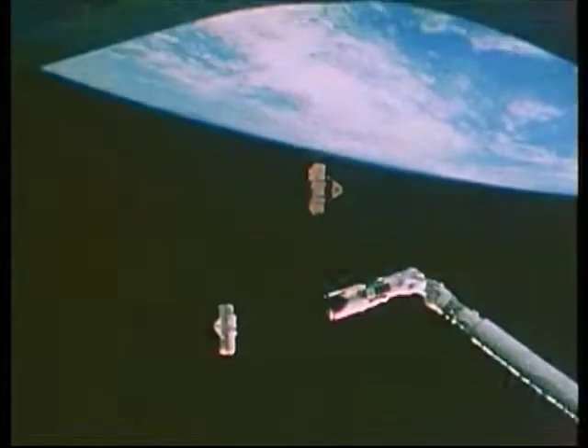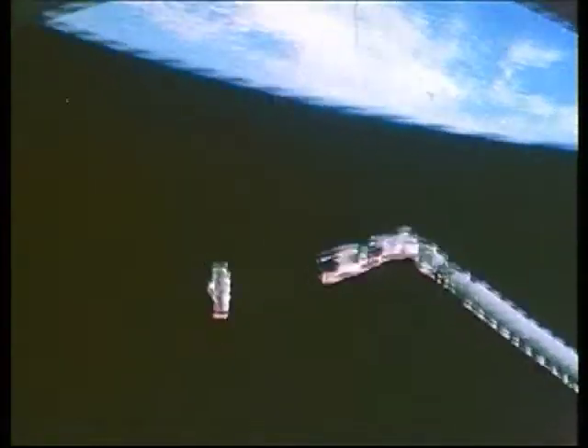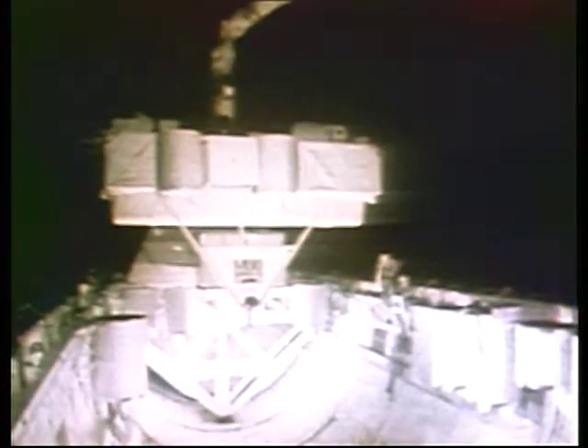At this point, they are 1,000 feet apart. Here, SPAS and the Shuttle are 200 feet apart. Thrusters on board the Shuttle were fired to record the effect on SPAS. Finally, SPAS is retrieved for return to Earth.